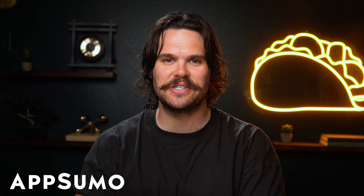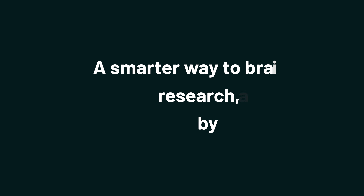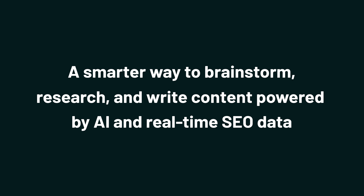Hey Sumo-lings, it's Jay with AppSumo, the best place to get insane deals on business software. And today we're taking a look at ContextMinds, a smarter way to brainstorm, research, and write content powered by AI and real-time SEO data.